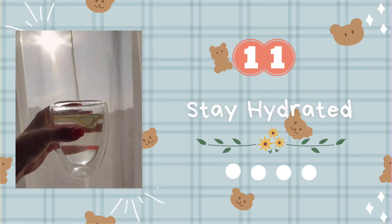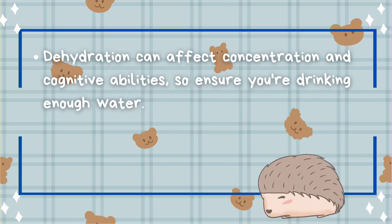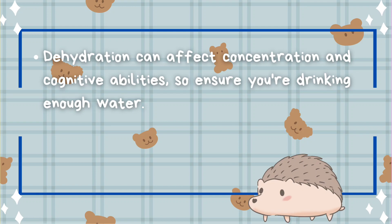Tip number eleven: stay hydrated. Dehydration can affect concentration and cognitive abilities, so ensure you're drinking enough water.